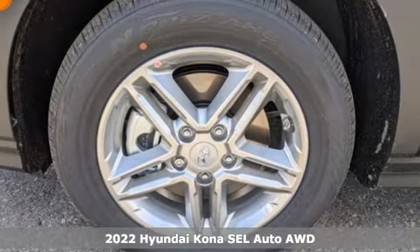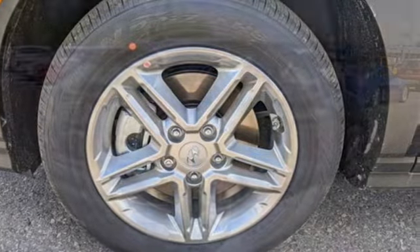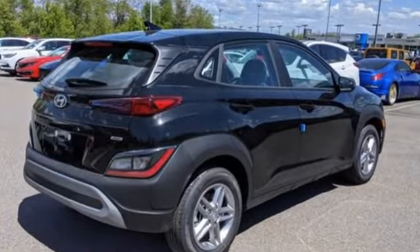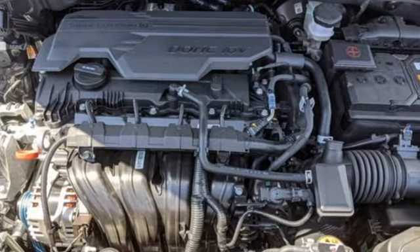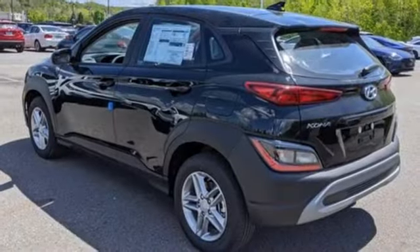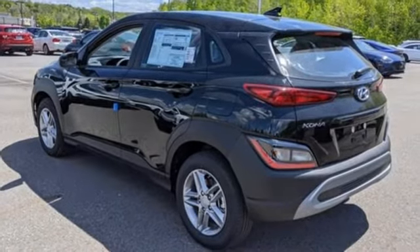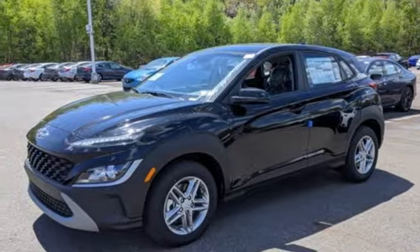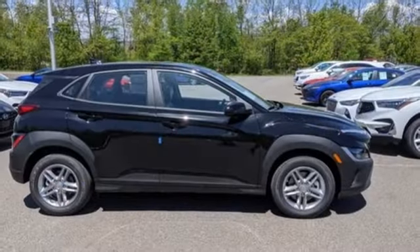It comes with all the amenities you need: continuously variable automatic transmission, air conditioning, streaming audio, configurable instrument gauges, manual tilting steering column, remote engine start smart device, external memory control, aluminum wheels, doors and push button start proximity key, and i4 engine.